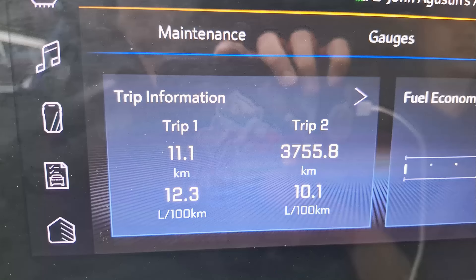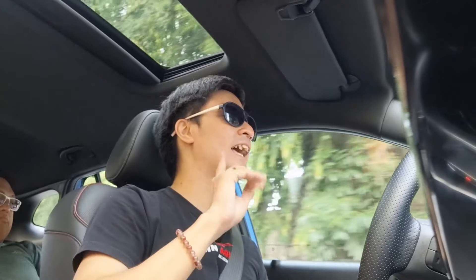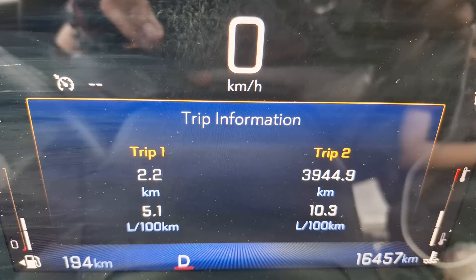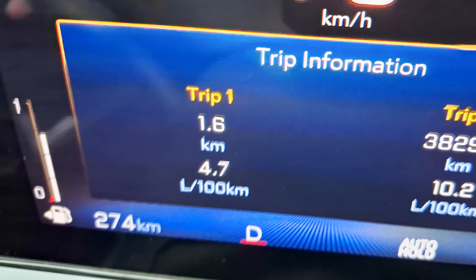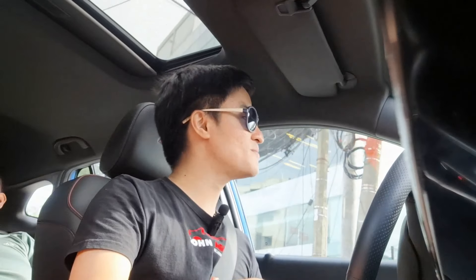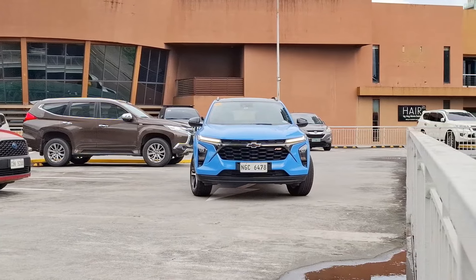Fuel economy is where this car really shines. On heavy EDSA city driving, the worst I got was 8.3 km/L. On better days I managed 14.2 km/L. On the highway, you can easily hit 20 km/L, and the best figure I recorded was 21.3 km/L.